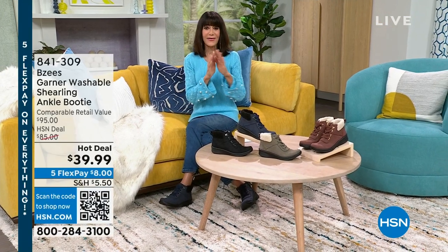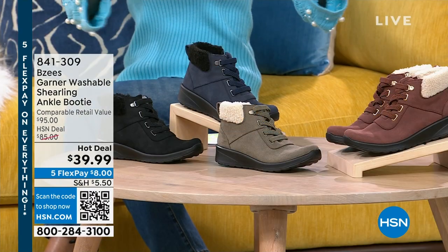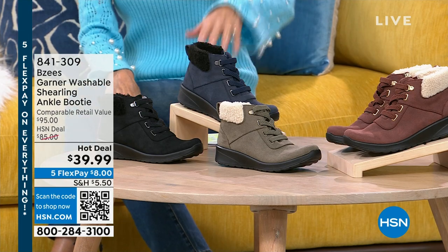Remember, this is our first big sale of the year. And I have to tell you about an item coming up later in the hour. We have sold thousands — I think it's like 8,000 of these have been spoken for over the last couple of days.